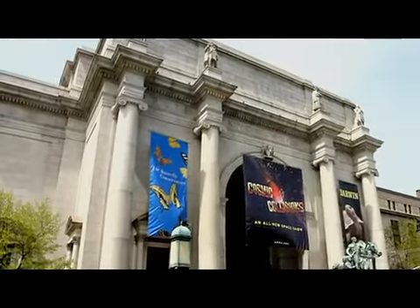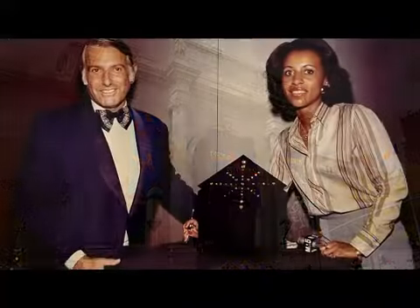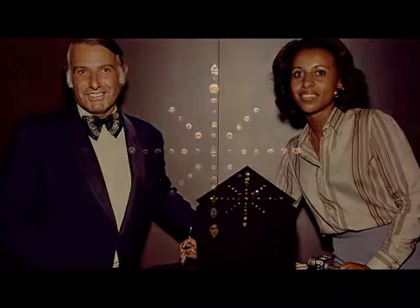In 1979, in honor of the opening of the gemological wing of the American Museum of Natural History, Andrei was asked to loan his unique and first-of-its-kind collection of fancy colored diamonds, totaling 63.89 carats, known as the Spectrum Collection.